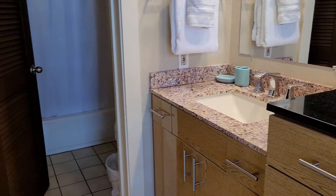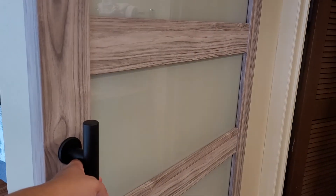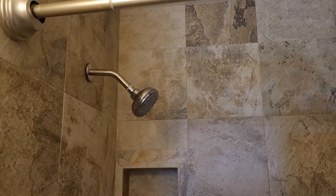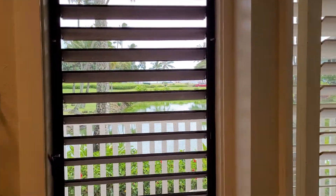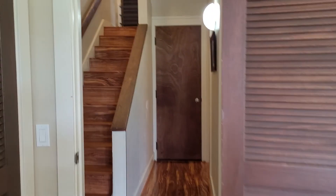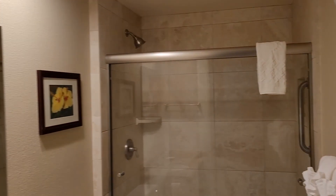Here's the master bedroom, and the owners did put in this barn door — it's kind of cool. And we've got a complete tile enclosure. Here's the secondary bathroom, with floor-to-ceiling tiles again.